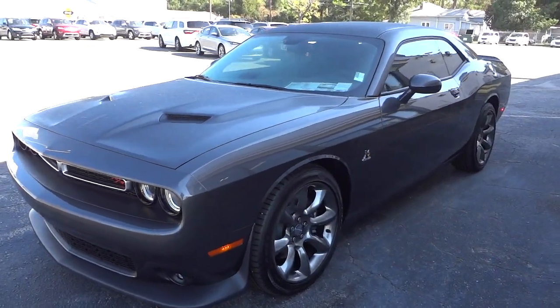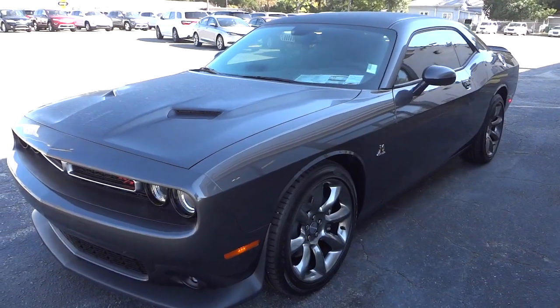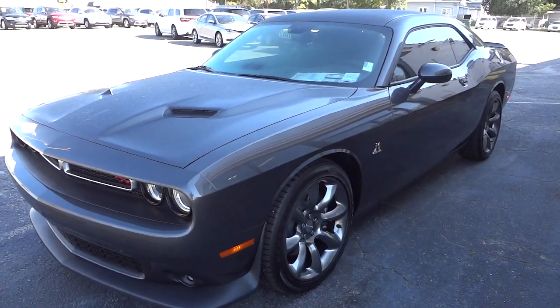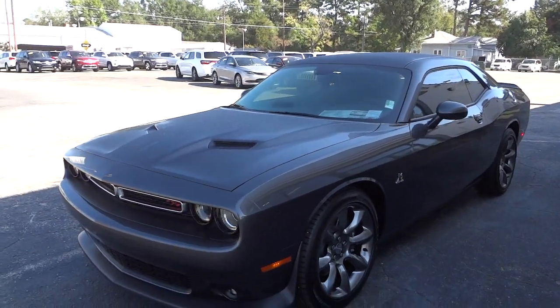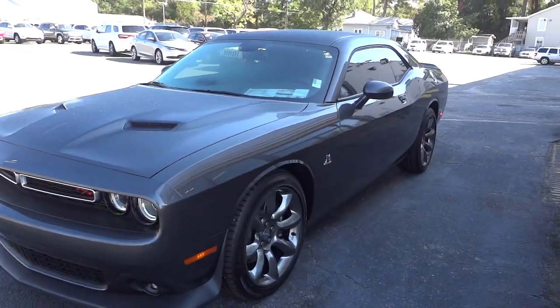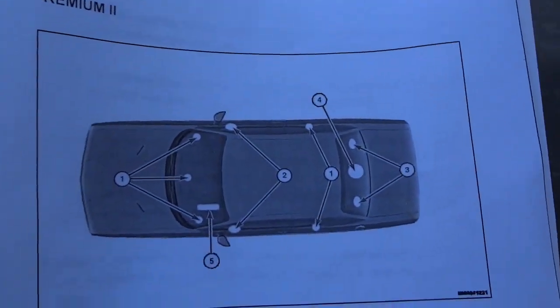Hey, this is Mike. This is just an update video. There was some stuff I wasn't familiar with in the other video, and I got some help from people on YouTube and also here at the dealership on clarifying some things. One of the things was the subwoofer — I've got this printout, and the subwoofer is actually right here underneath the back glass.